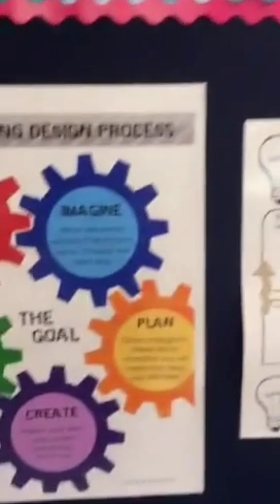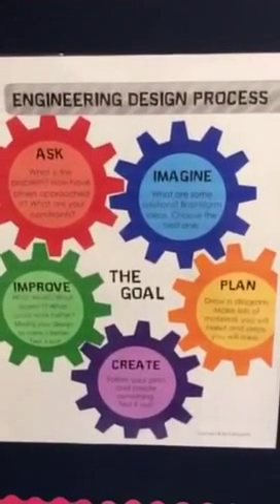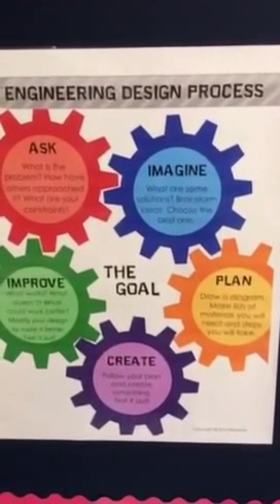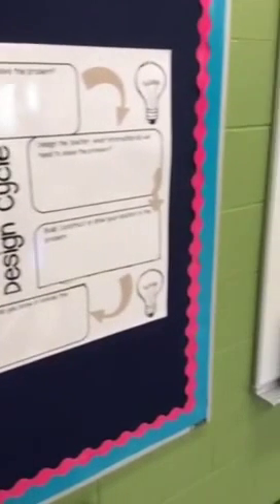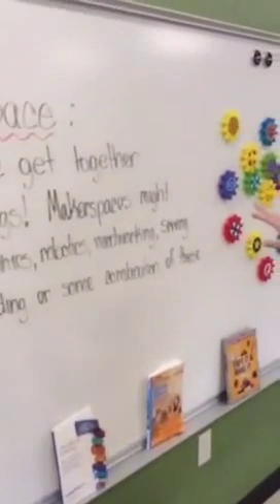We're hoping to get more sets of the Snap Circuits. We have our design process posted up here, which we'll be teaching throughout our makerspace. The steps are: Ask, Imagine, Plan, Create, and then Improve. Those are the main questions that we're going to be asking and working on with our kids as they're doing some designing.